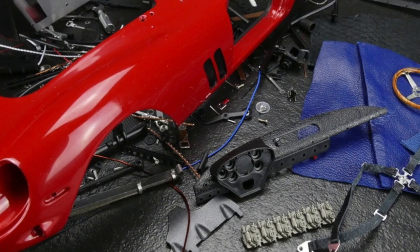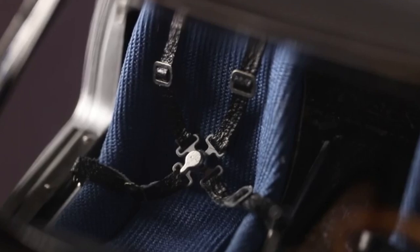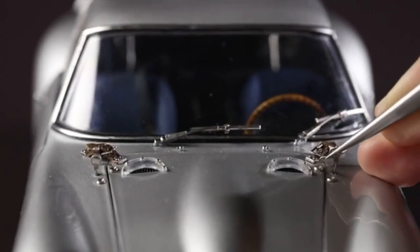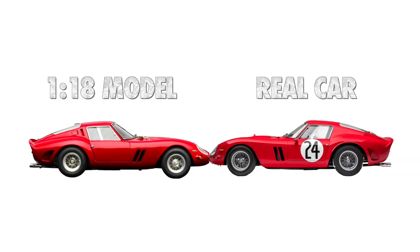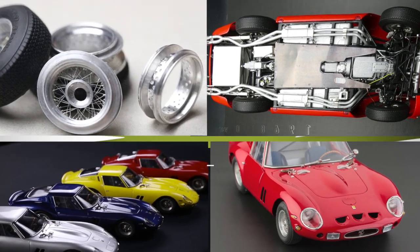Even the interior features leather harnesses, seats made with real cloth, including a metal roll cage. The engine was perfectly made, with a functional engine hood equipped with a supporting rod, functional locks, leather belts and buckles for secure fastening. Looking at the diecast you won't notice a difference, except that it is a scaled version. It is one of the most admired diecast car models in the world.